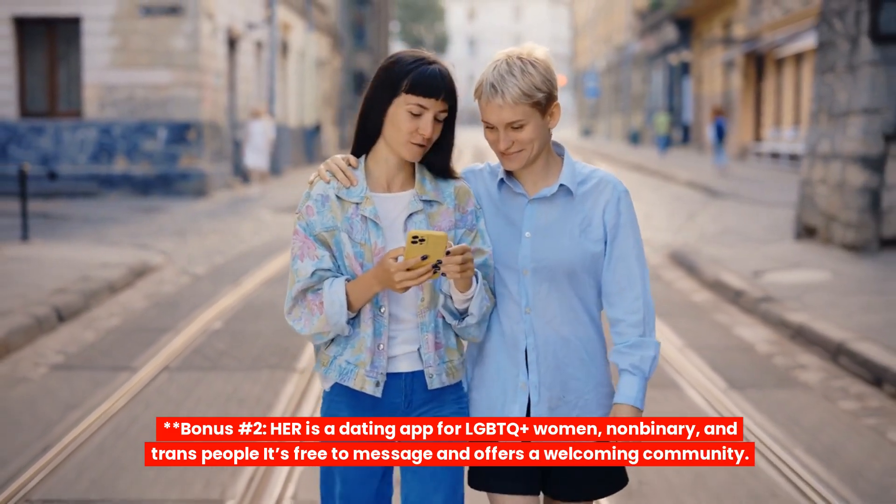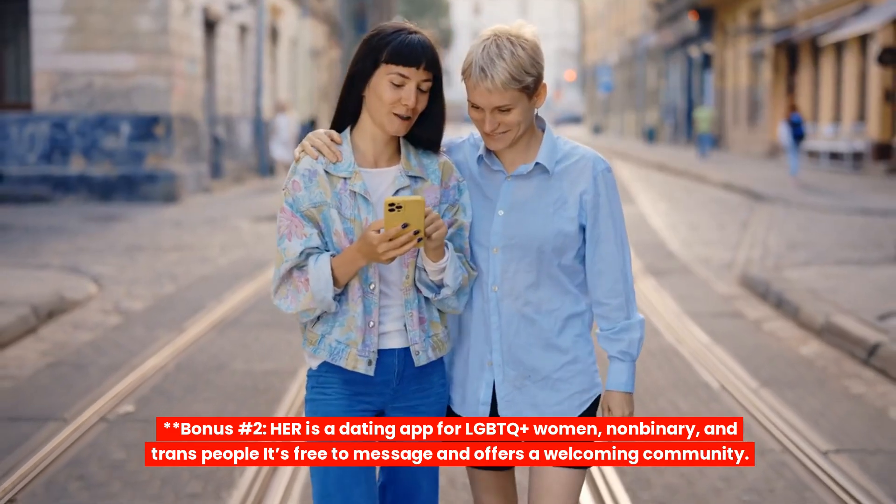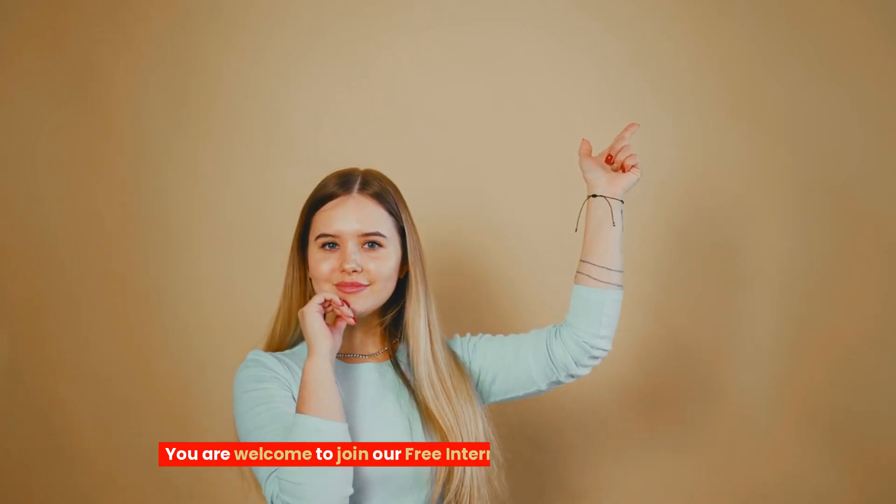Bonus number 2: HER. HER is a dating app for LGBTQ+ women, non-binary and trans people. It's free to message and offers a welcoming community.